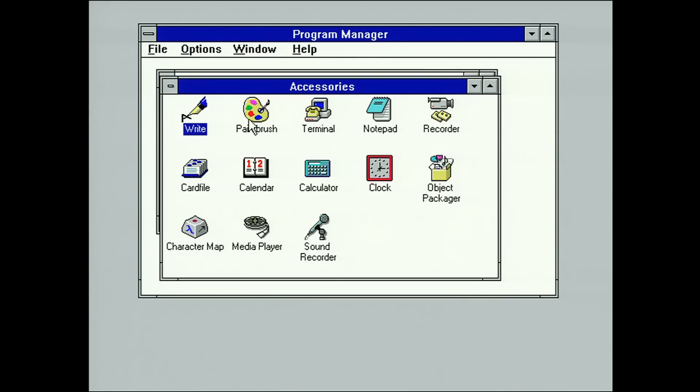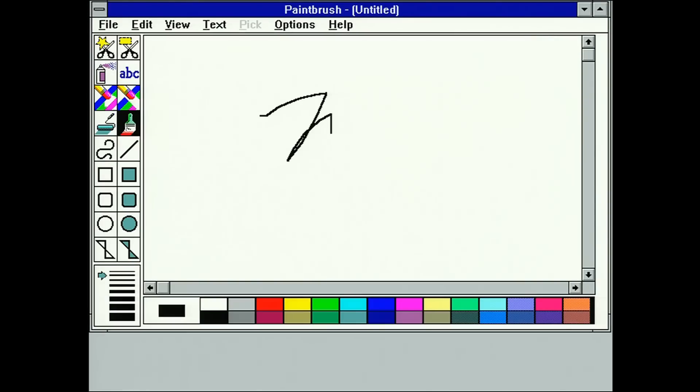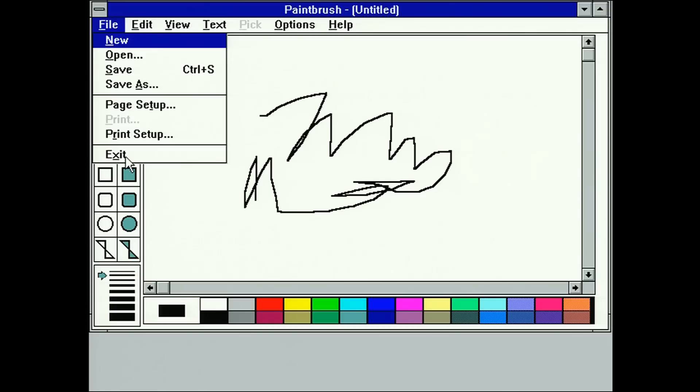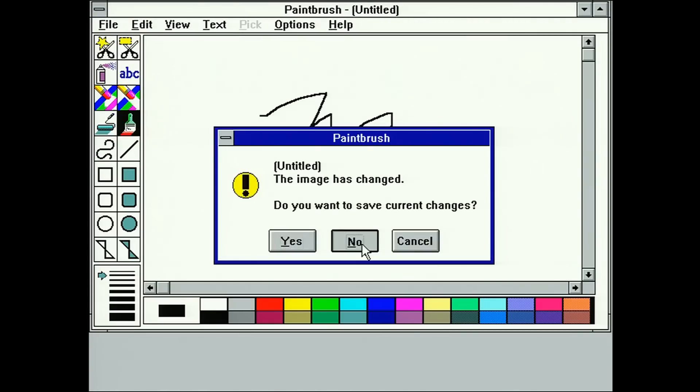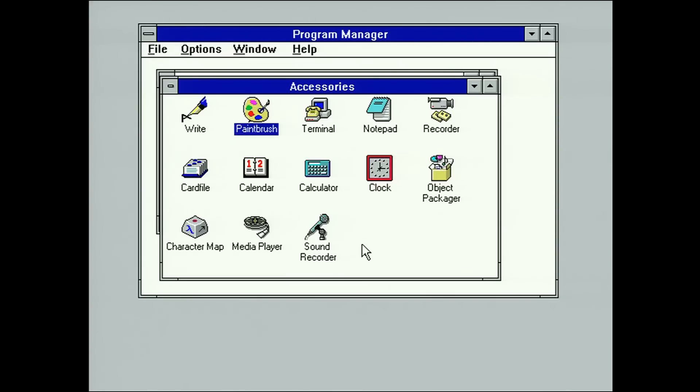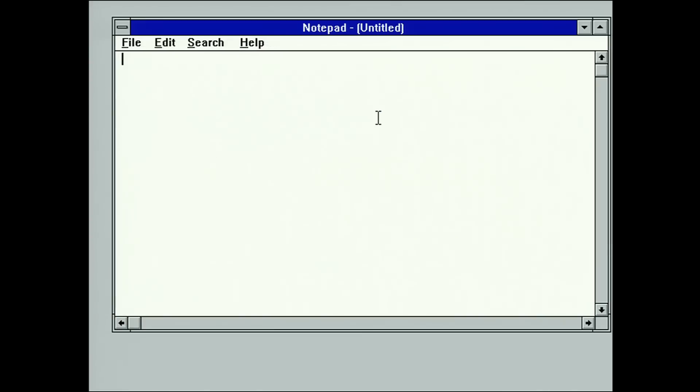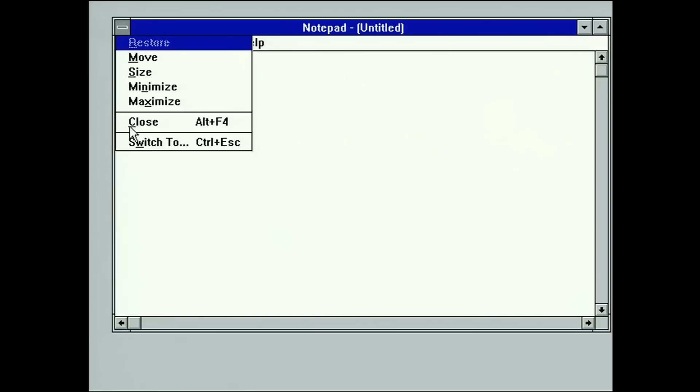We've got paintbrush — it wasn't even called Paint, it was called Paintbrush then. We could draw in that. Notepad's still there of course — Notepad hasn't really changed much. We can still type 'hello', except on less clunky keyboards these days.